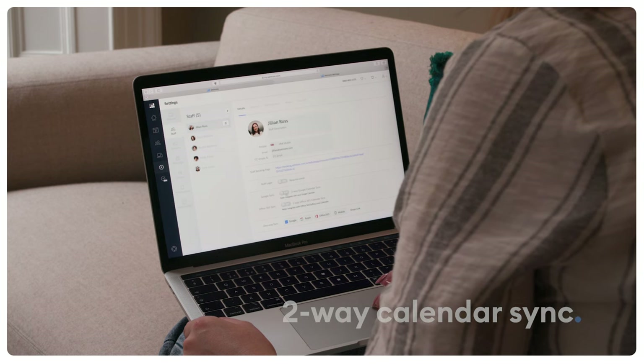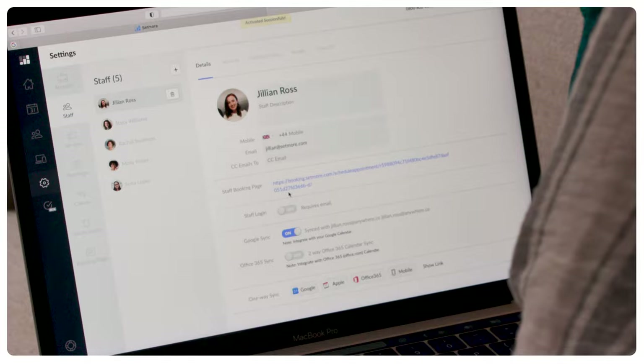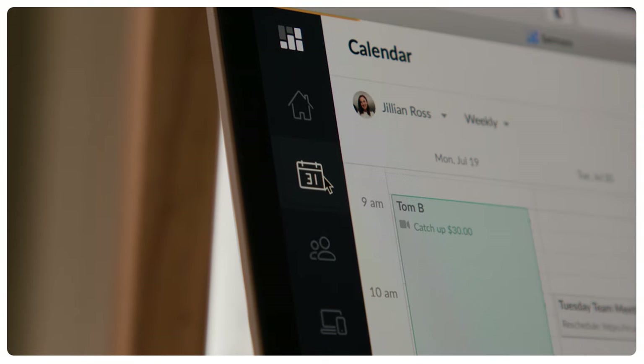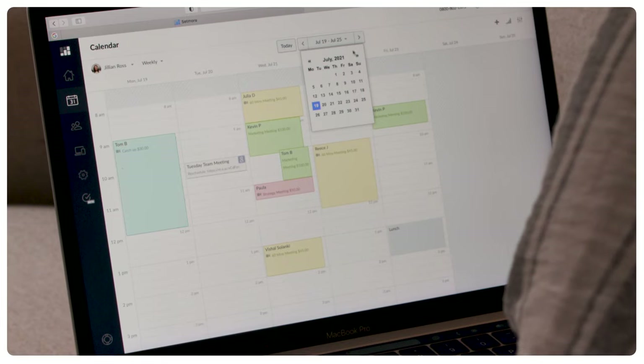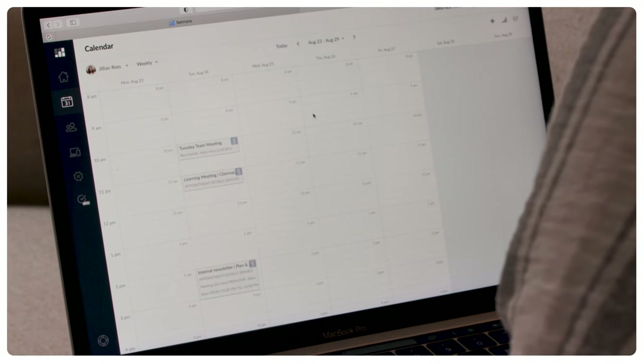Two-way calendar sync. Bring all of your calendars together by connecting Setmore with Google or Office 365 to block out any personal time. Your personal and professional calendars sync at ease ensuring your schedule is organized. This key feature aligns your calendar and ensures your schedule is never double booked.